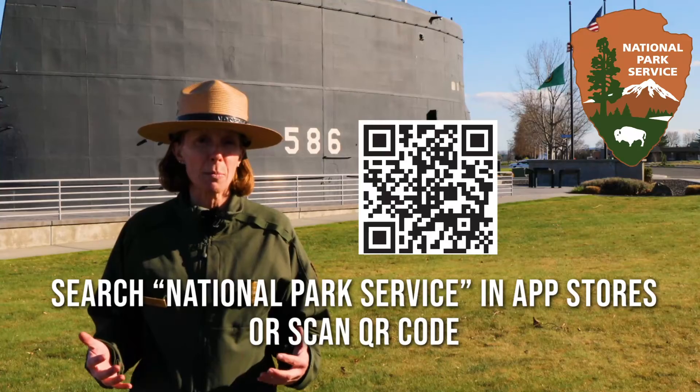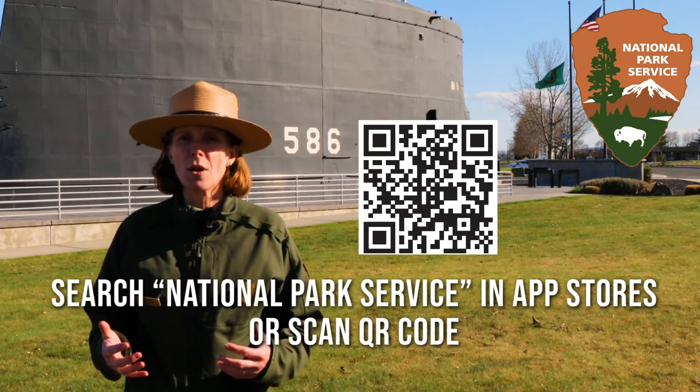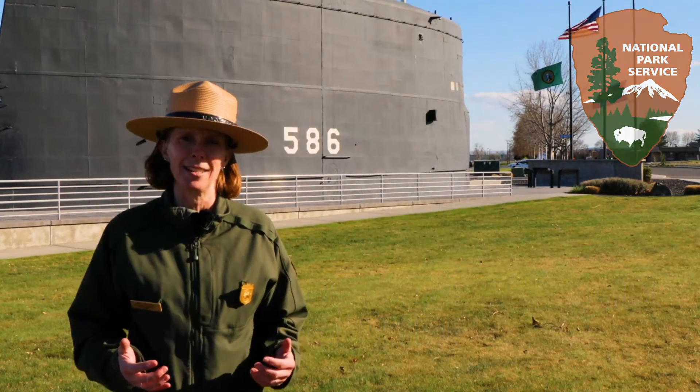Download the new National Park Service mobile app to learn more about the role of the military in the Manhattan Project.